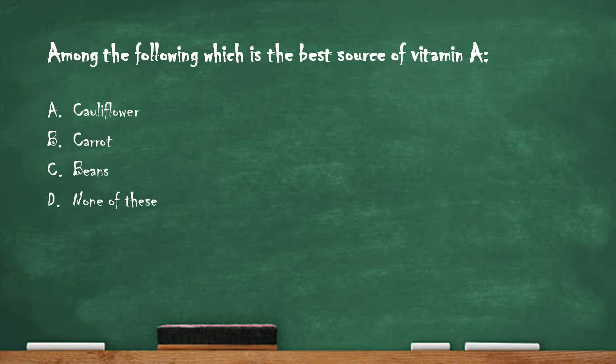Next question: which is the best source of vitamin A? Option A cauliflower, option B carrot, option C beans, option D none of these. The right answer is option B, carrot. Beta-carotene is a precursor of vitamin A, meaning the human body converts beta-carotene into vitamin A (retinol), and carrots are rich in beta-carotene.